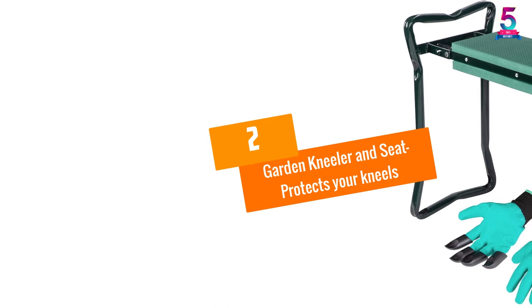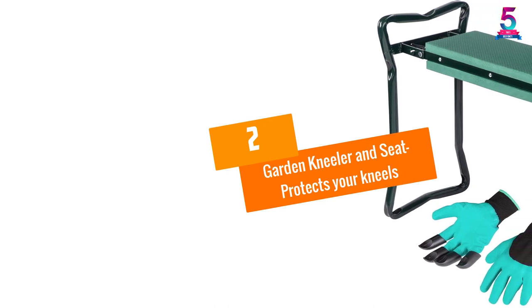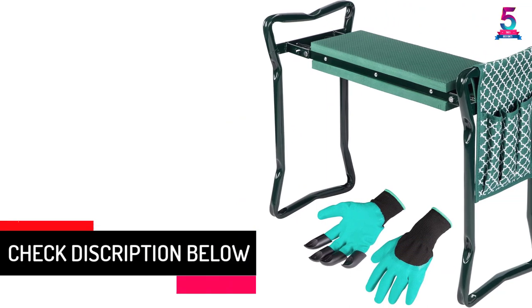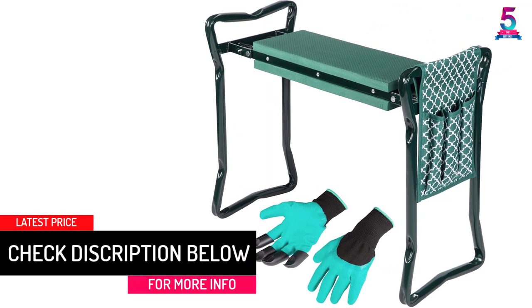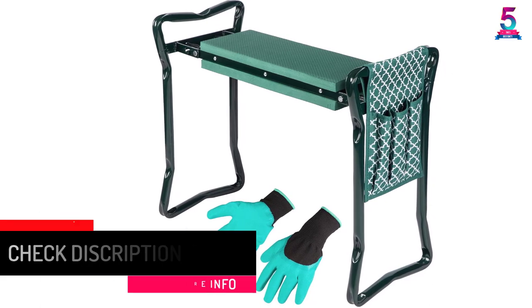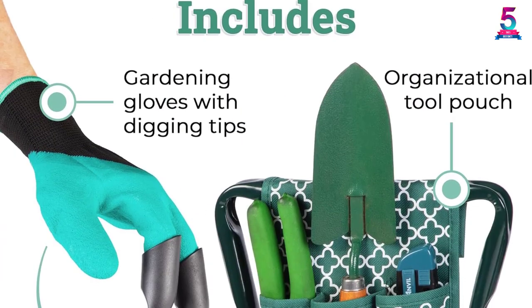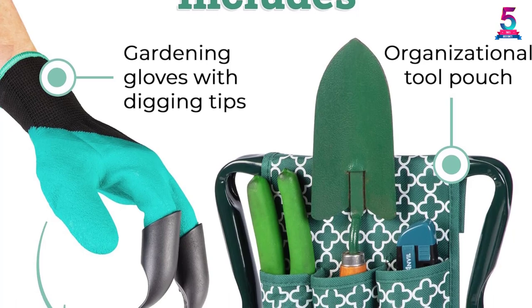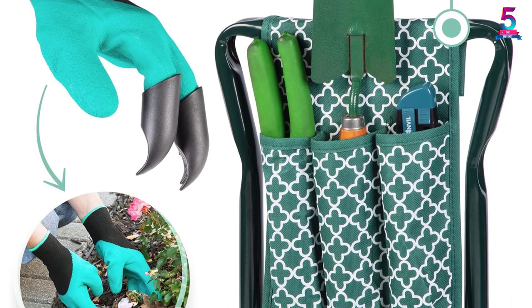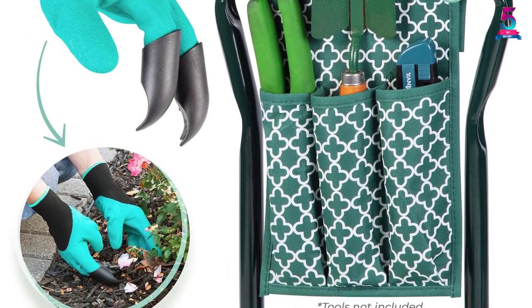At number 2, the Garden Kneeler and Seat that protects your knees. This is a dual purpose garden tool usable as a kneeler or seat. It keeps your clothes free of dirt and your knees pain-free. The item has a foldable design which eases portability and storage. Its seating is cushioned for comfortable seating. This kneeler is lightweight but strong, making it easy to transport and durable.